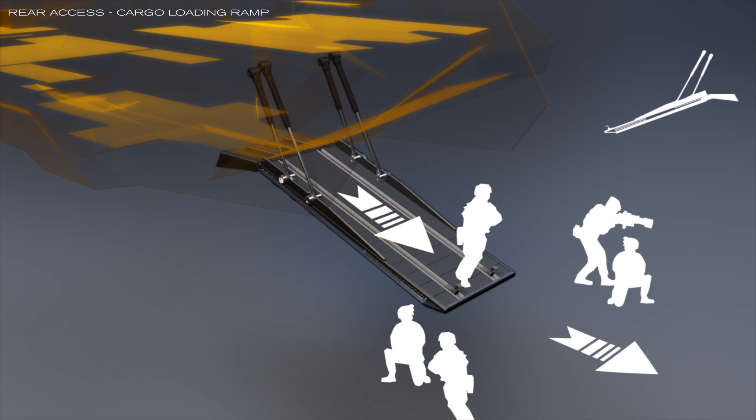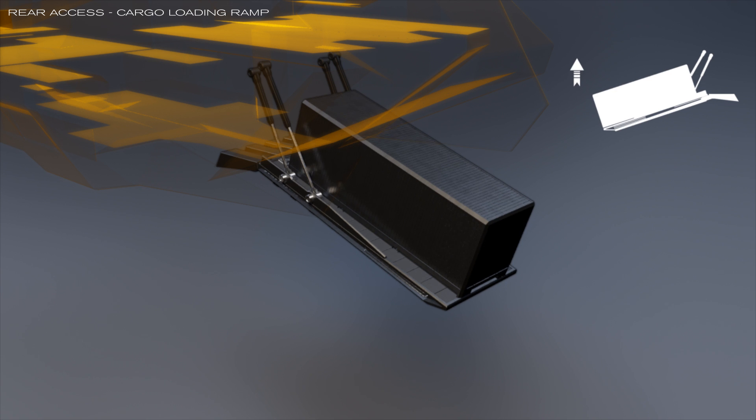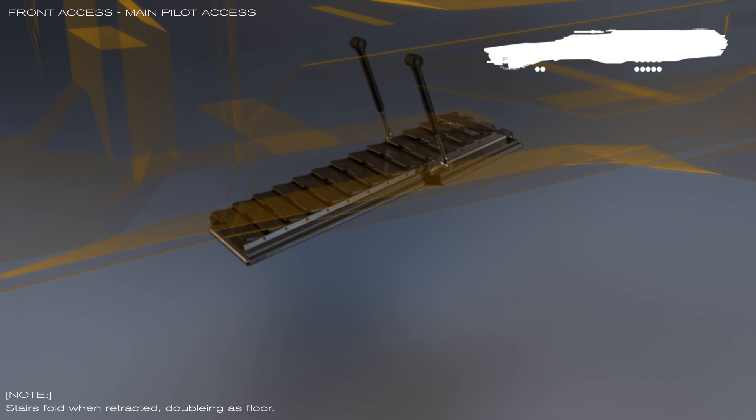Next up, we designed the rear access ramp and how the marines could enter and exit the ship and how cargo could be loaded, as well as the front access for the pilot and crew.